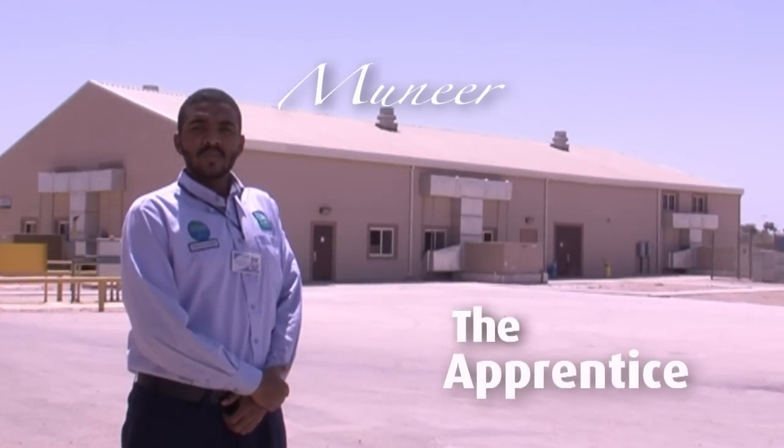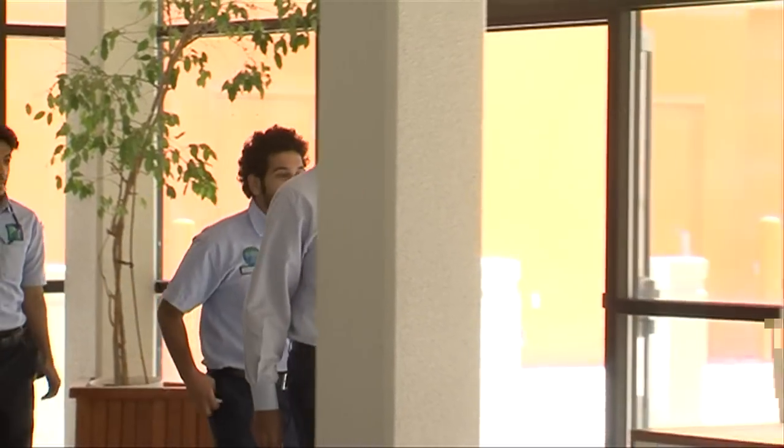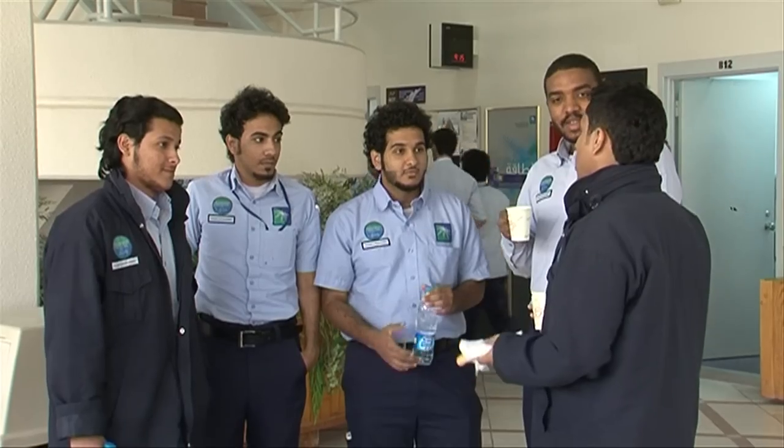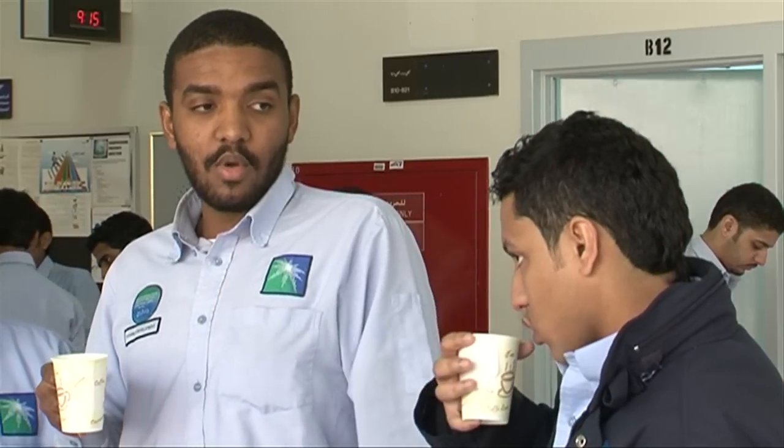My name is Mahir, and I am an apprentice with Saudi Aramco. I like to play football, especially in my free time or spare time. I also like to swim in a swimming pool or in the sea. As we say in the Arabic expression: the good mind and the good body.